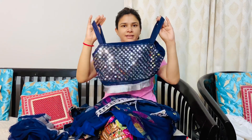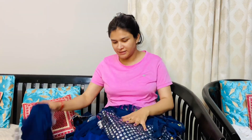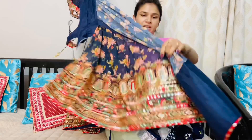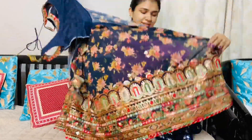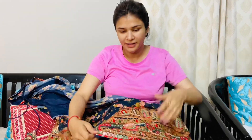This is a mirror work blouse — see how beautiful it is! And paired with this is a skirt. See the color, see the work — how heavy the embellishment is on it. You can really see the detail.